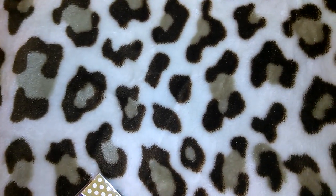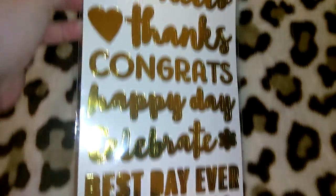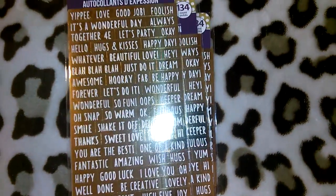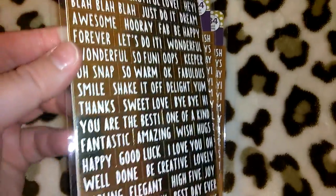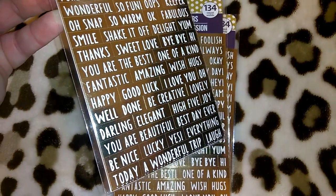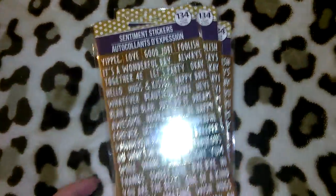They had these super pretty stickers. I picked up this set — you get 26 stickers that say hooray, love, best day ever, celebrate, congrats, and it's double-sided. I picked up multiples of that set, and then my favorite set which has 134 little stickers in each one. I think these would be perfect for your planner or greeting cards. It says sentiment stickers — be creative, amazing, I love you, shake it off, hooray. I was really excited about those.